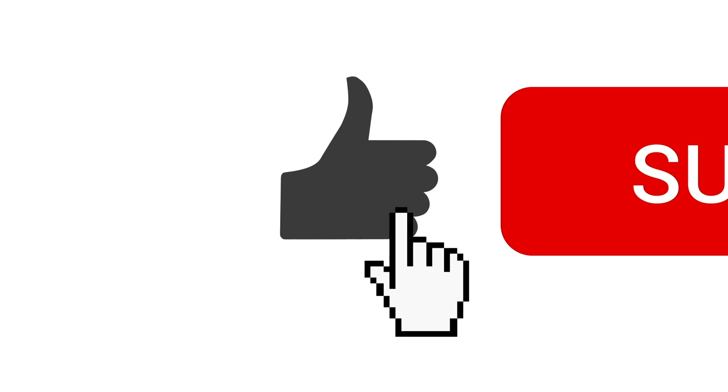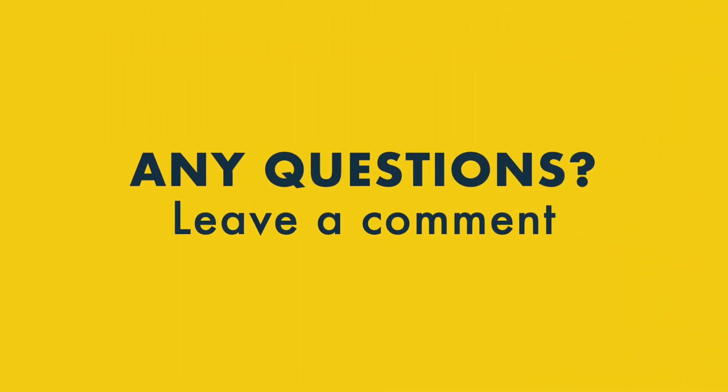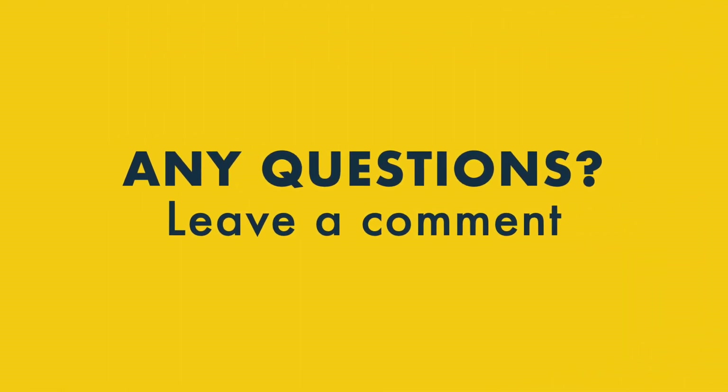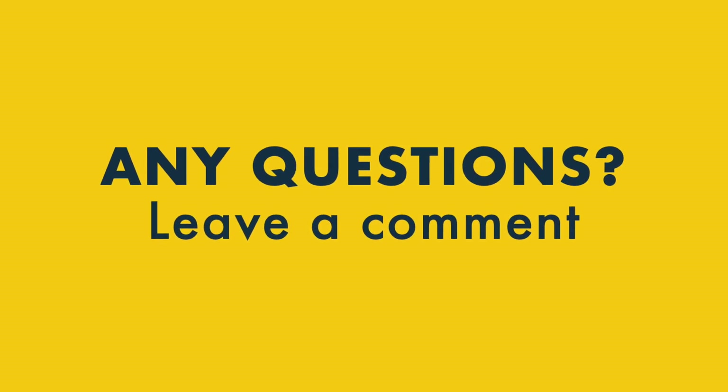If you enjoyed this video, please do support us by subscribing to our channel and hitting the notifications bell. And finally, if you have any questions about SEMrush or SEO in general, do leave them in the comments section — we read them all and we'll do our best to help.